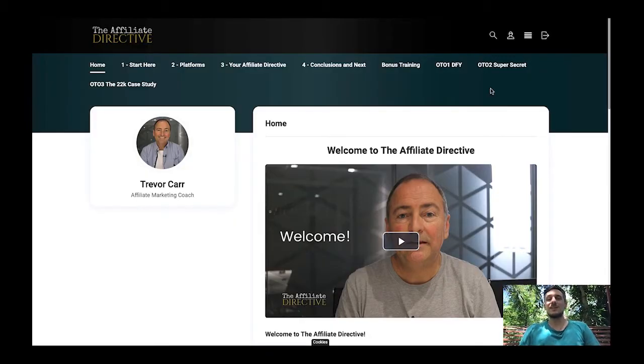Hey guys, it's me Max again. In today's video I'll be reviewing the Affiliate Directive by Drevacar, which is a brand new product that launched on the 27th of December 2021. In a nutshell, the Affiliate Directive is a super deep dive into affiliate marketing, currently selling for $12.95. It's a product put together by my former launch partner Drevacar — we launched Fiverr Rocket together — and whatever Drevacar launches is of really high quality.